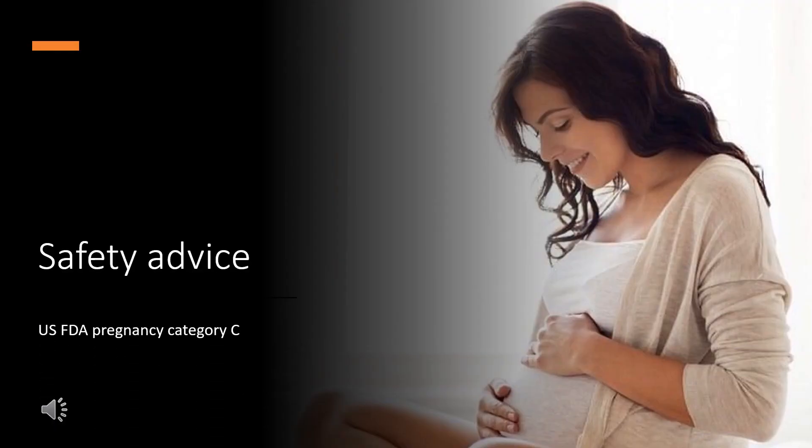Safety Advice: US FDA Pregnancy Category C. Animal reproduction studies have shown an adverse effect on the fetus and there are no adequate and well-controlled studies in humans, but potential benefits may warrant use of the drug in pregnant women despite potential risks.